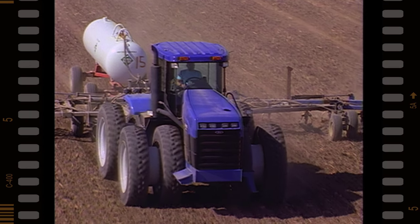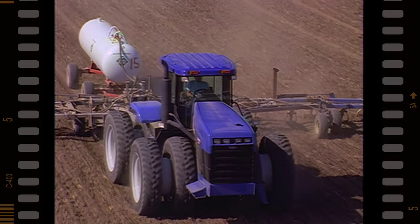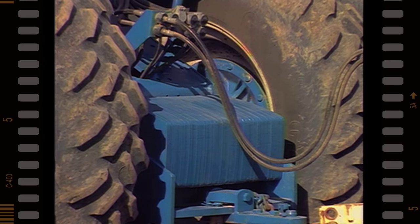Your customers can use the Versatile 80 series weight advantage to reduce soil compaction. It's also easy to add weight in front and in back to match varying implements and field conditions.